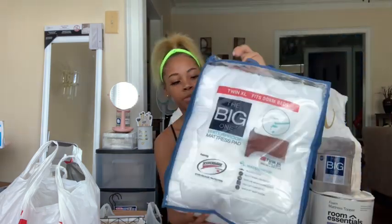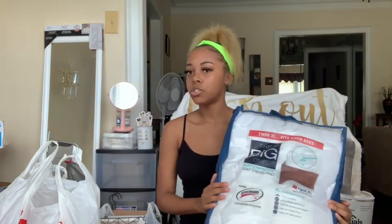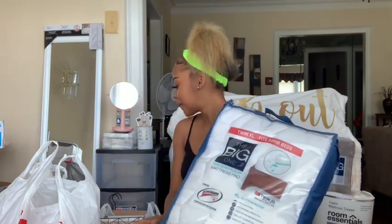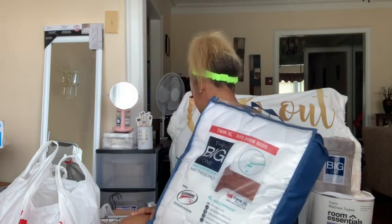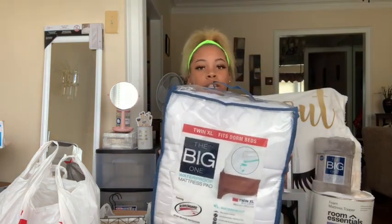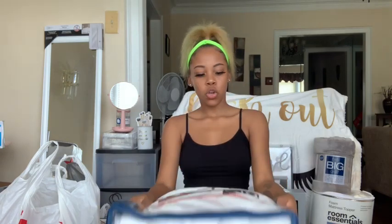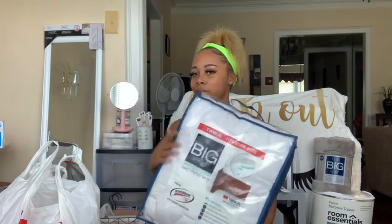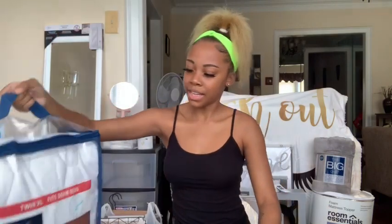Next I got my mattress pad and this is from Kohl's. All the stores I went to were Target, Five Below, Walmart, Kohl's, Burlington, TJ Maxx, and Amazon. A lot of stuff is from Amazon too. This is from Kohl's and I'm sure it wasn't that much — about thirty dollars at the most. So yeah, that's my mattress pad.